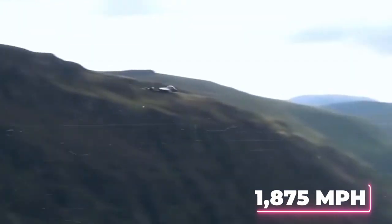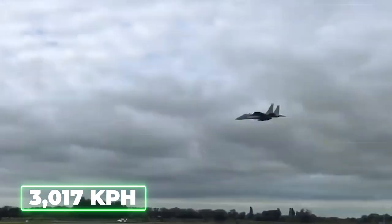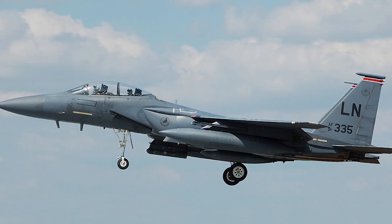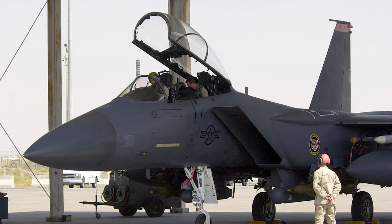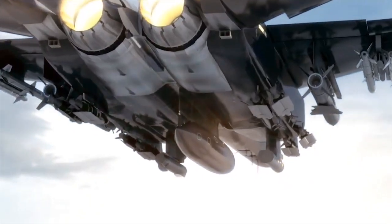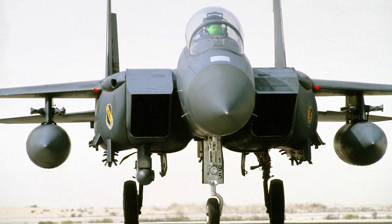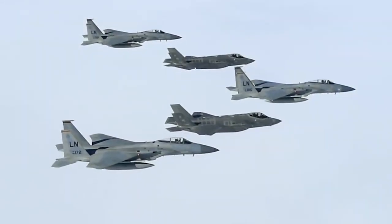That's a top speed of 1,875 miles per hour, or 3,017 kilometers per hour. The 2040C upgrade features quad packs which fit into standard underwing and belly hardpoints, effectively doubling the Eagle's current air-to-air loadout from 11 to 16 missiles — double the F-22 Raptor's internal air-to-air loadout.